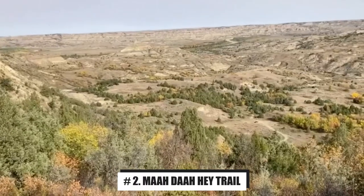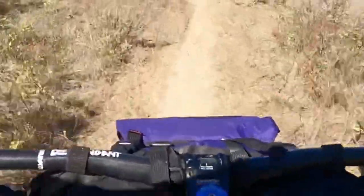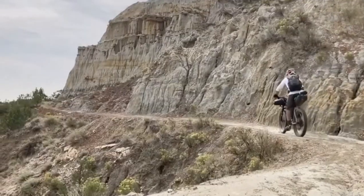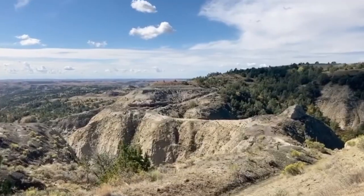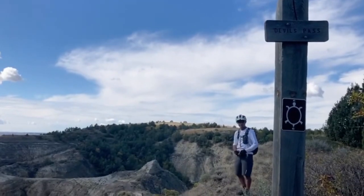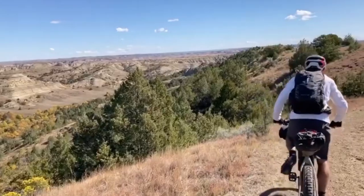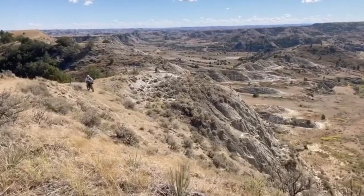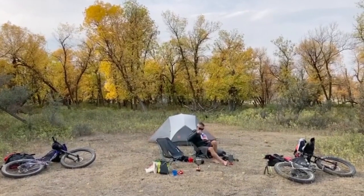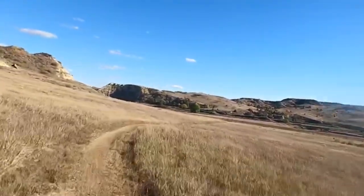Number 2: Maah Daah Hey Trail. For avid hikers and outdoor enthusiasts, the Maah Daah Hey Trail is known as North Dakota's best kept secret. Attracting hikers, bikers, and horseback riders, the trail covers more than 140 miles of iconic North Dakota landscapes. Scenic spots on the route include the Badlands, the Little Missouri River Valley, and portions of Theodore Roosevelt National Park. Ambitious trail travelers can navigate the entire route over an average of 10 days, and numerous trailheads along the route allow for scenic day trips. The city of Medora is often a base camp for day trips on the trail.